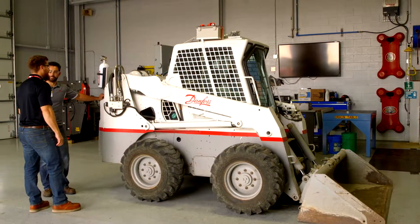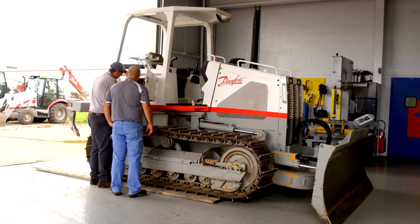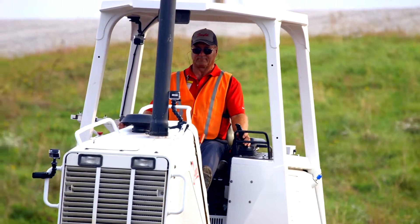Danfoss offers a broad range of anti-stall solutions for dual path vehicles that can dynamically readjust how much power is being sent to each side of the machine to better control vehicle direction, movement, and speed, and prevent stalling.